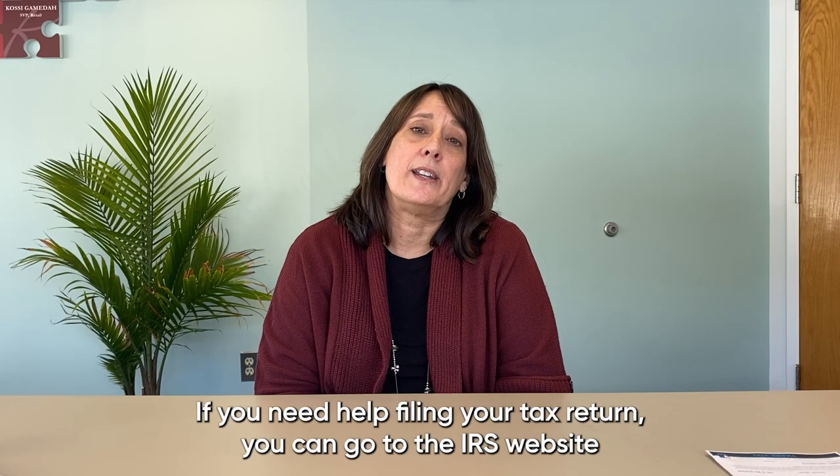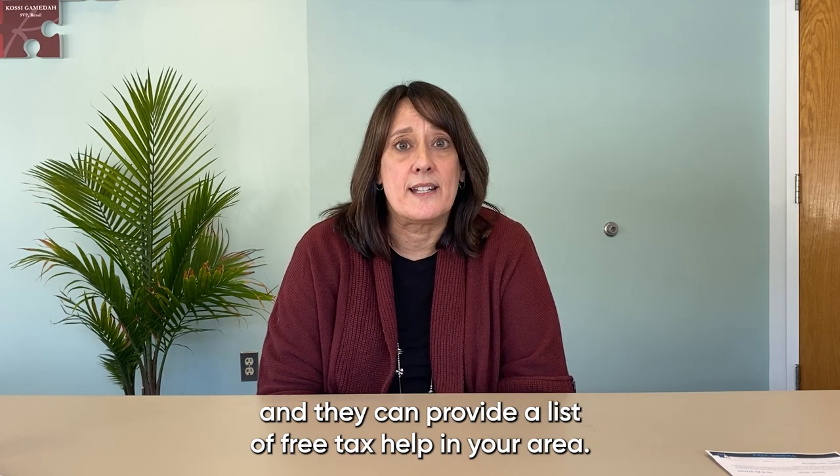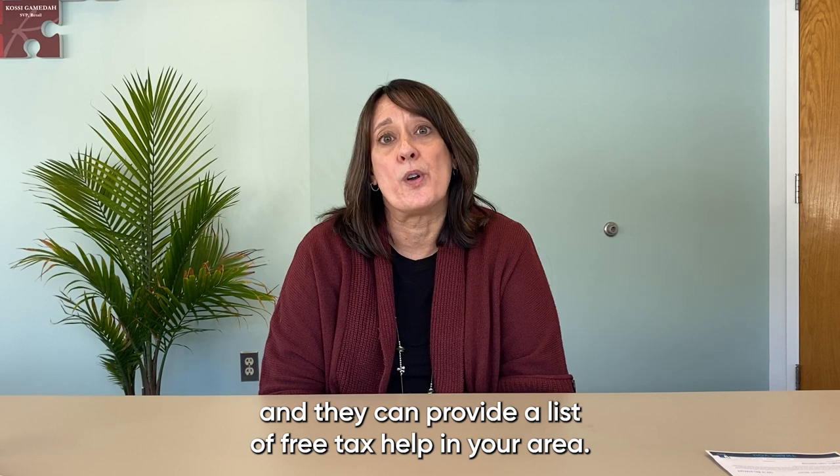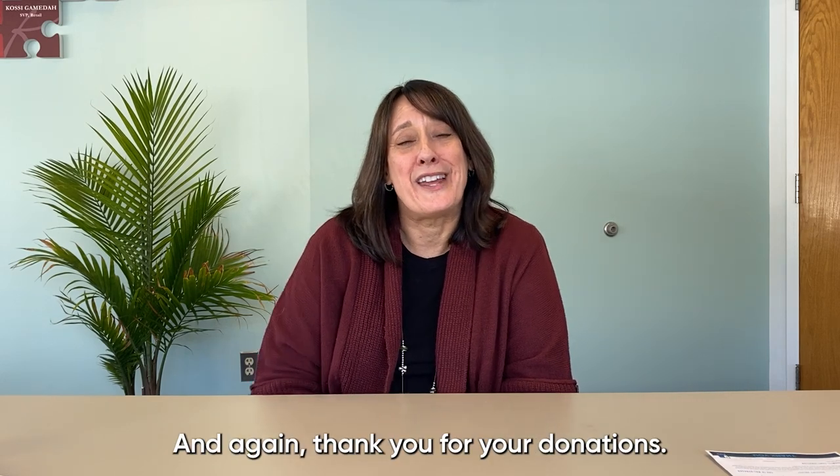If you need help filing your tax return, you can go to the IRS website and they can provide a list of free tax help in your area. I hope you found this helpful and again, thank you for your donations.